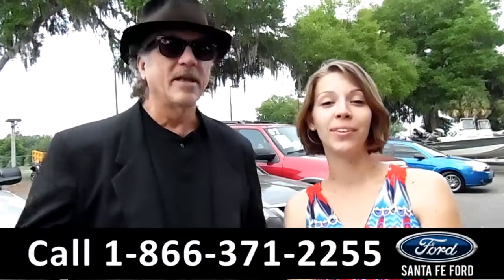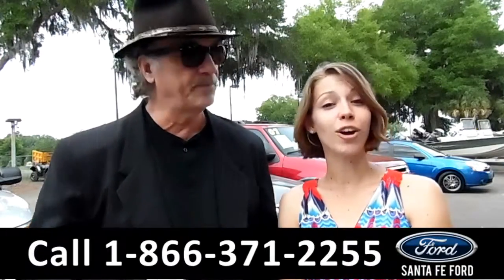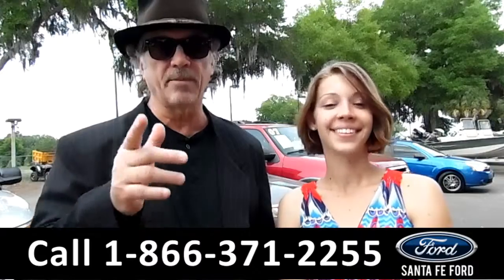Hey, this is Randy and I'm at Santa Fe Ford, just nine minutes north of Gainesville on I-75 at exit 399. Also check us out at SantaFeFord.com. Stay tuned — right now we've got a 2006 Honda Accord. Sable has the details.